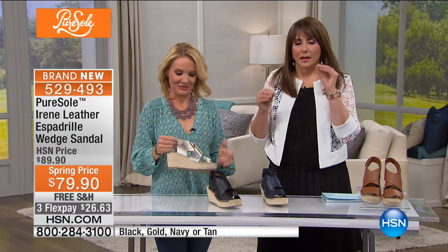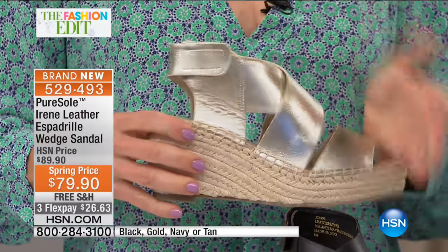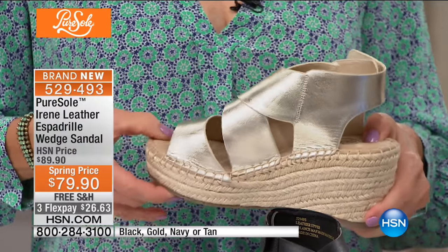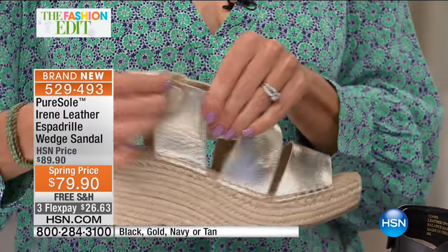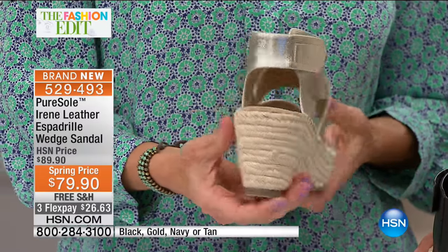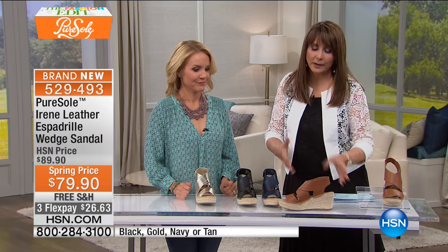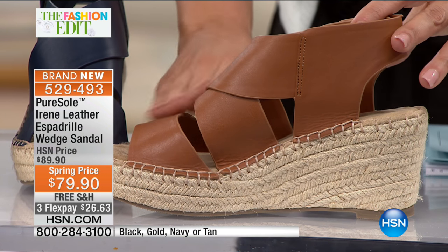The favorite platform style sandal meets an espadrille and they have a baby — and it's this shoe. It's modern without being crazy, very wearable, super comfortable, and Pure Soul gives it a footbed that reminds you of a comfy sneaker — which is not usually what you find in an espadrille. It's a wedge sandal with a platform, so you'll have a nice slope that's going to be comfortable. Available in black, gold, navy, or tan.